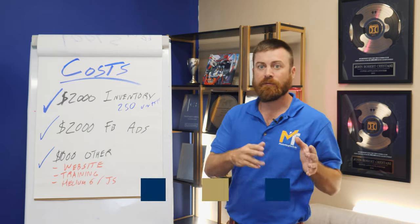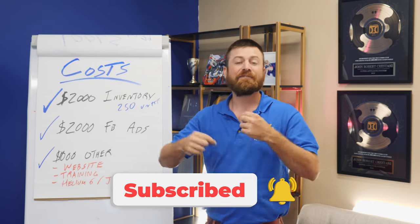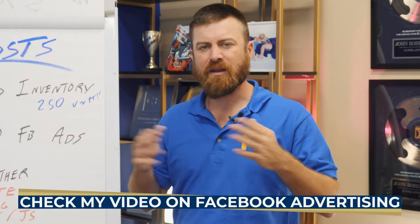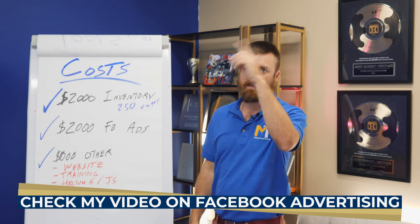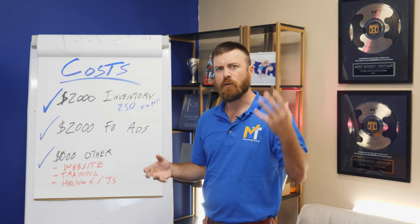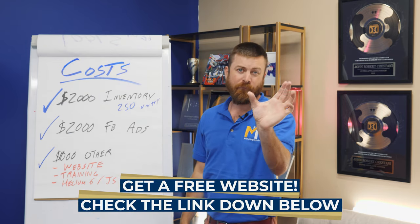You'll also want to budget about $2,000 for Facebook ads to test. Two thousand dollars will give you a good amount of data to optimize — Facebook advertising requires training the pixel, and it might take $2,000 before you start seeing results, assuming you've done good marketing. The third cost — budget at least $1,000 — is for other software, a training course, or a website. You're going to need a website no matter what you do online, whether it's affiliate marketing or e-commerce.